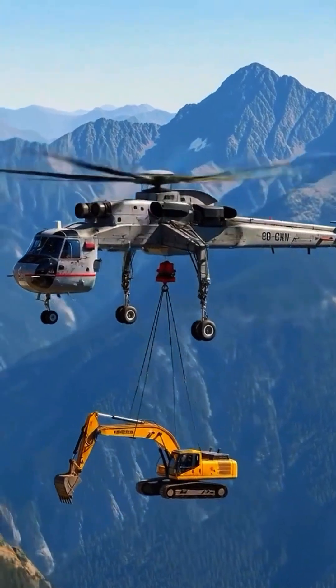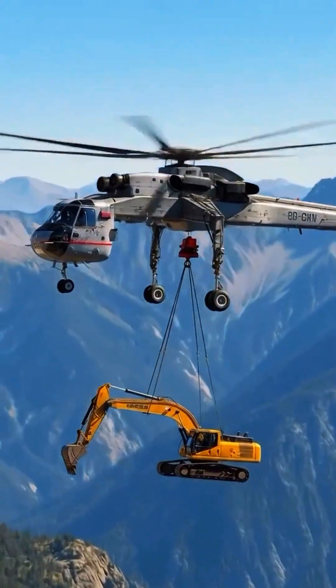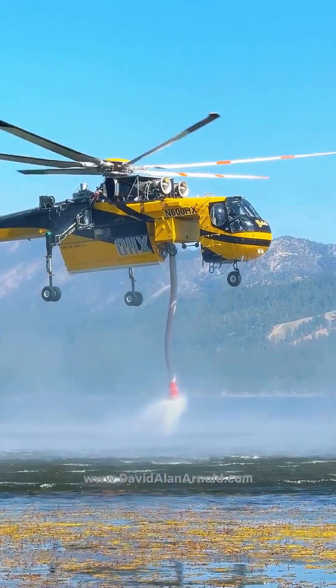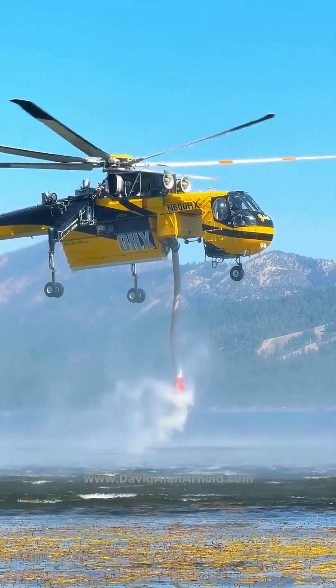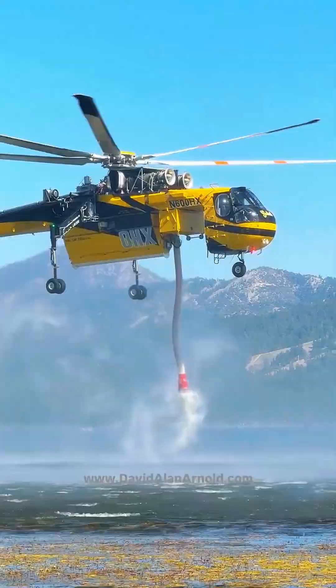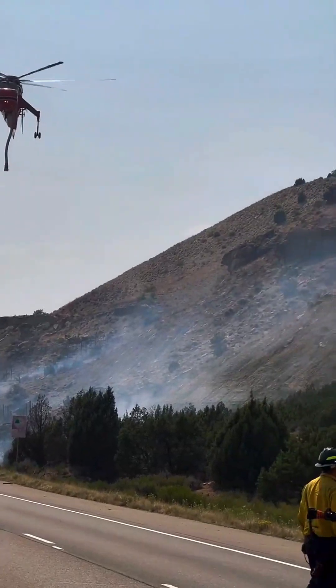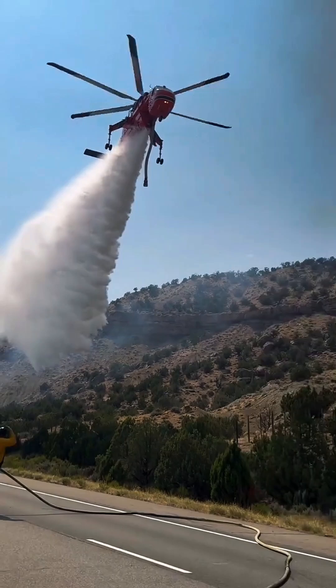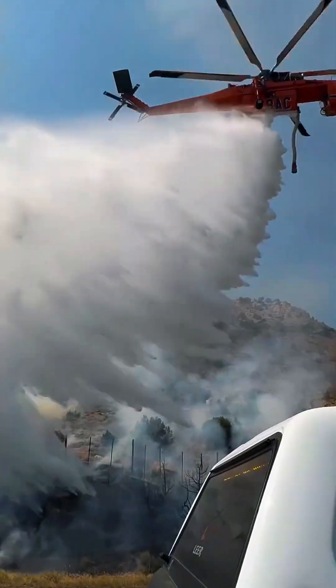This is not your ordinary helicopter. This is the Sikorsky S-64 Sky Crane, a flying giant built to lift what no other can. With a body that looks more like a skeletal beast than an aircraft, this monster can carry up to 20,000 pounds straight off the ground. That's like lifting 10 cars into the sky.